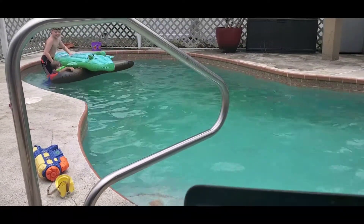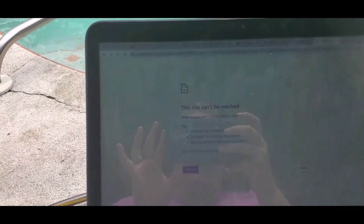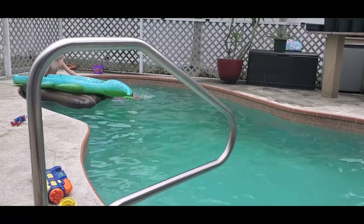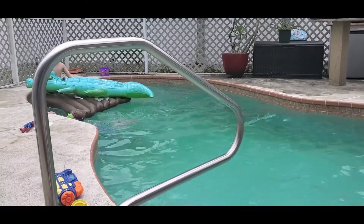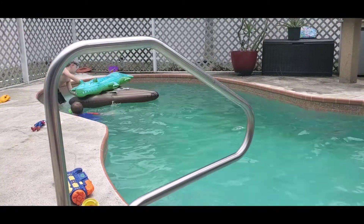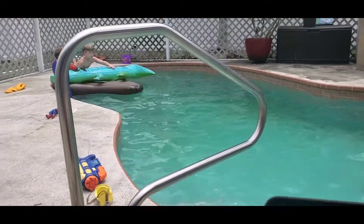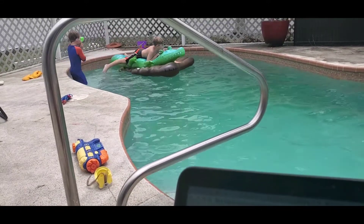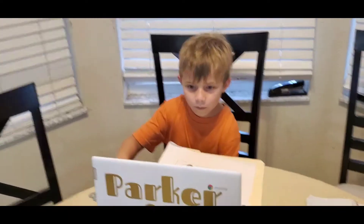They are fighting non-stop today. I have not left this computer — that's not good. We got our schoolwork done for the most part; they did their reading. Now they're burning up some energy. The struggle is real, people. Parker's doing Zoom bingo — good job.